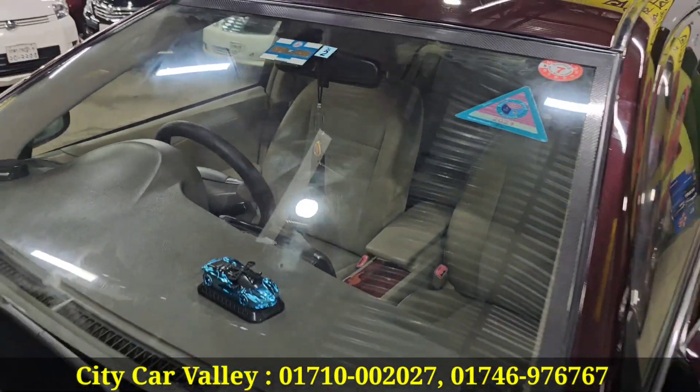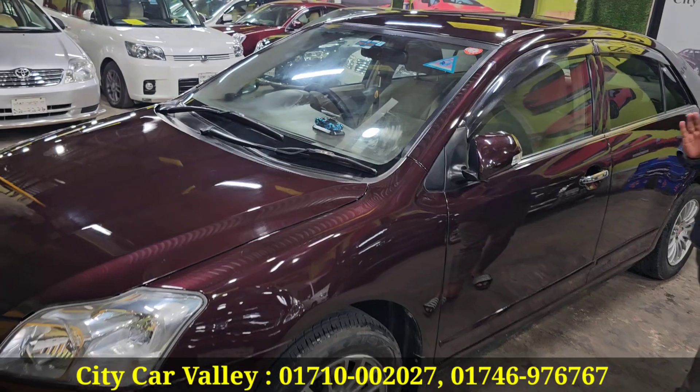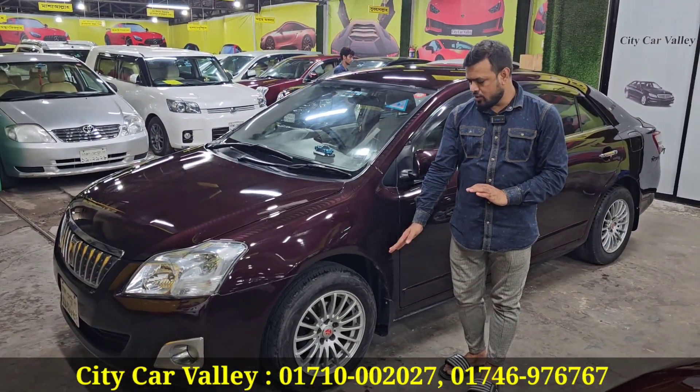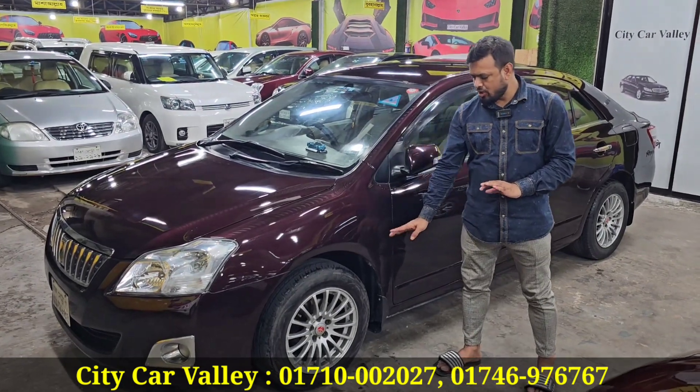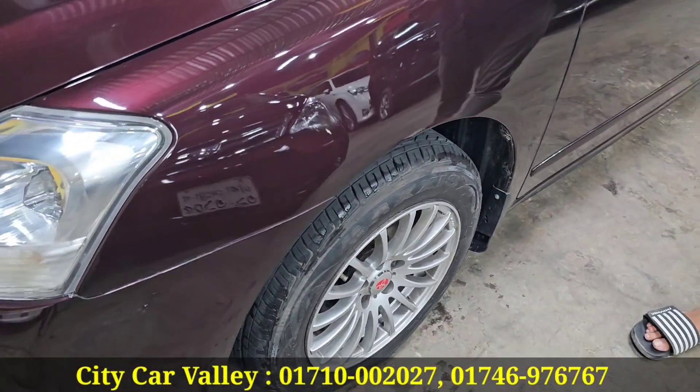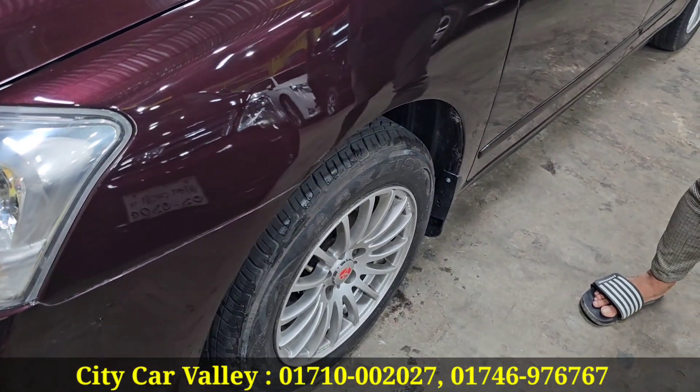You can see the headlight and backlight, the shape, the chassis, the cross, the whole thing. The alloy wheels are so beautiful — you can see the alloy wheels.